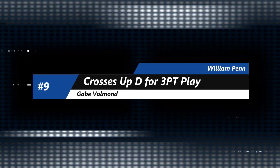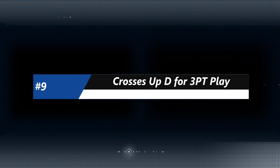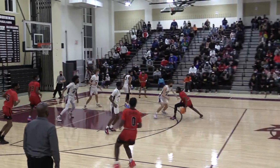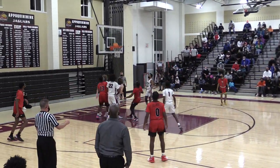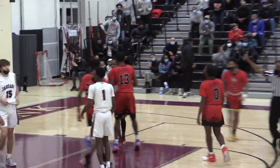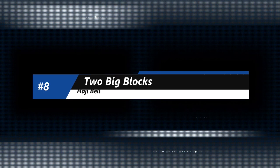On to number 9, it's Gabe Valman from William Penn. We got to see him up close and personal against Apoquiminck a few weeks ago — he was spectacular. Here's one of many plays: a little hesitation, crossover, and then gets it off the glass, takes the foul. Three-point play the old-fashioned way for Gabe Valman.